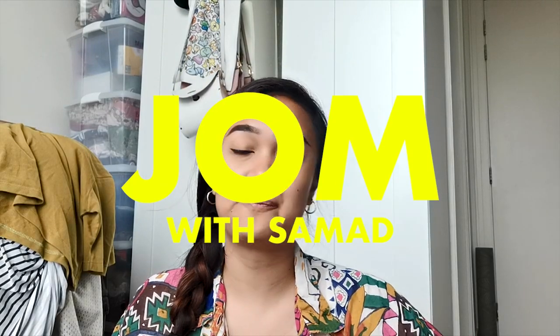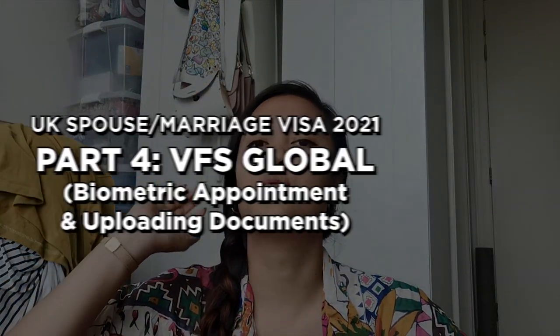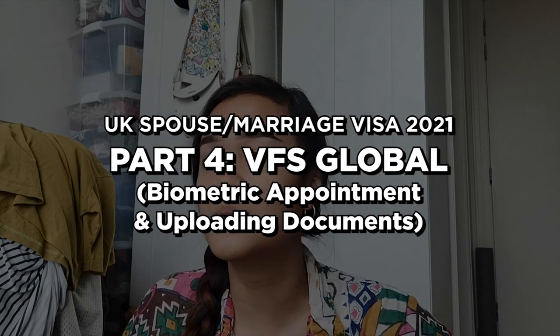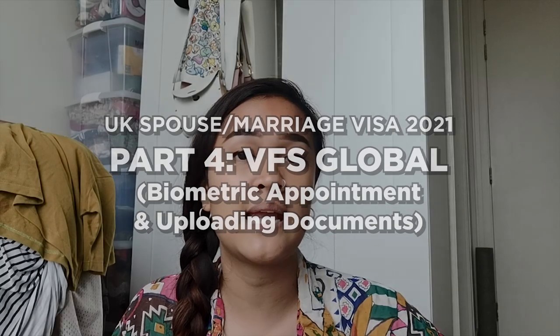Hello everyone, welcome back to my channel. My name is Samat. In this video, I just wanted to touch on three very important points about VFS Global: making and attending your biometric appointment, uploading documents online, and what happens when your documents fail to upload before your appointment.